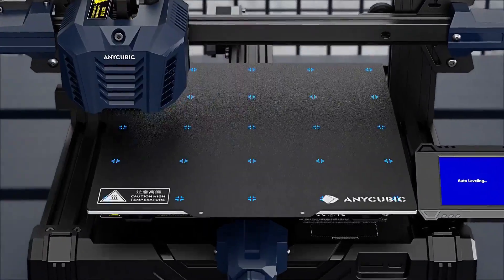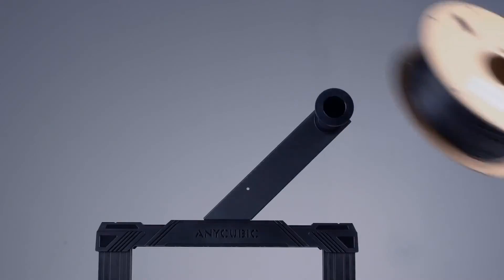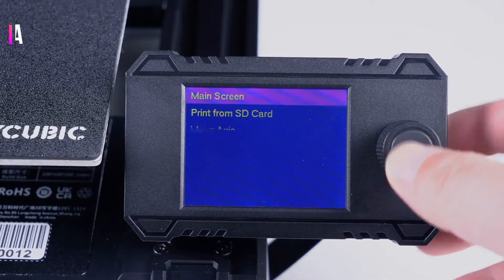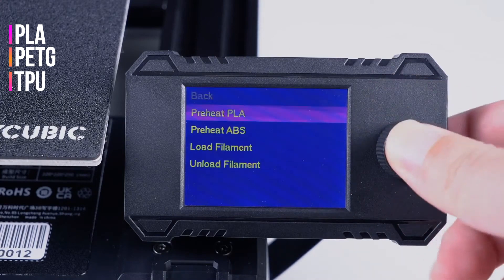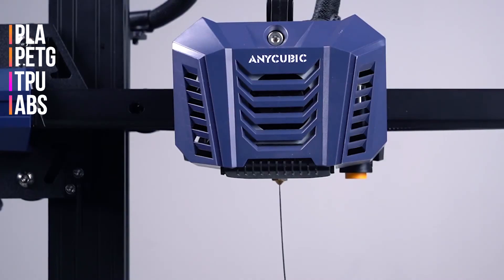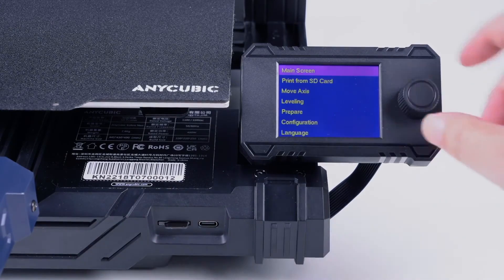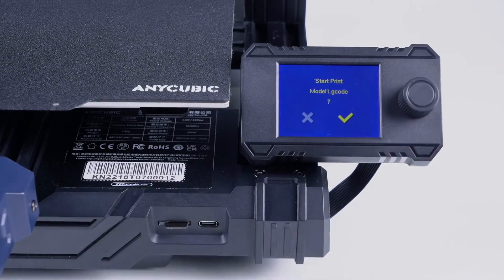Nevertheless, with a bit of patience and manual adjustments, you can achieve optimal results. The Cobra Neo also offers compatibility with various materials including PLA, PETG, TPU, and ABS, making it versatile for different project needs. It arrives pre-assembled, requiring minimal setup time, and includes essential tools and resources to get you started.